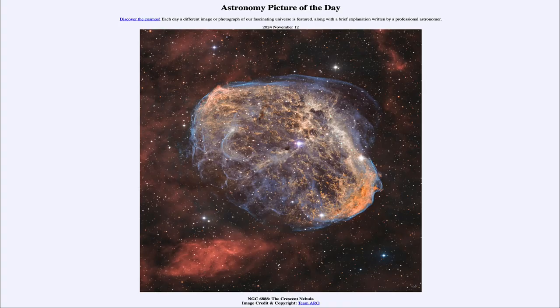Greetings and welcome to the Astronomy Picture of the Day podcast. Today's picture for November 12th of 2024 is titled NGC 6888, the Crescent Nebula.